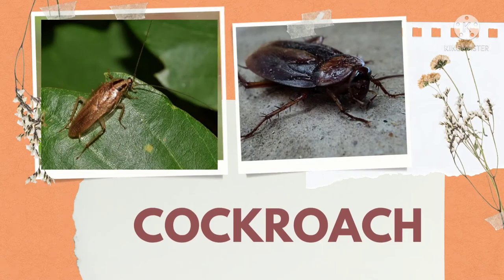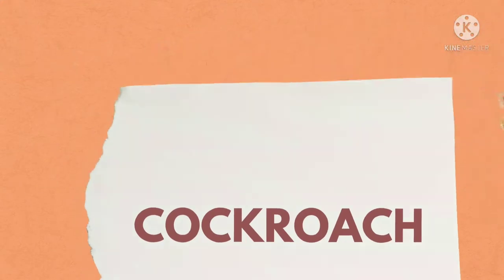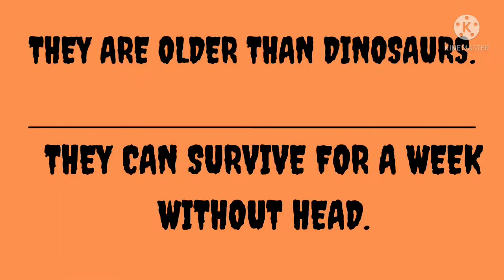Which insect is this? Cockroach. They are older than dinosaurs. Cockroach dinosaur se bhi purani keede hain. They can survive for a week without a head. Sir alag ho jane ke bawajood bhi yeh ek hafte tak jiit rahe sakte hain.